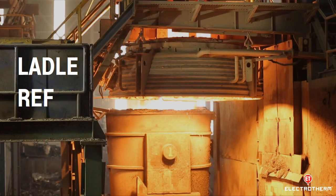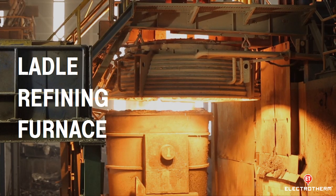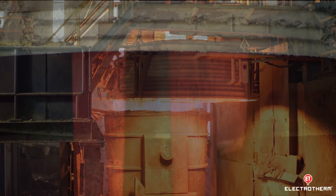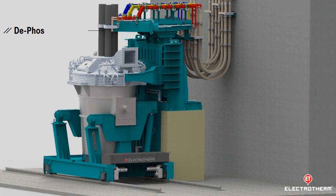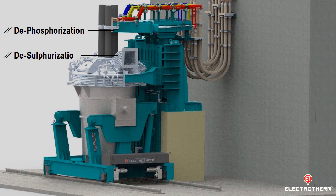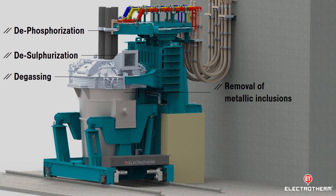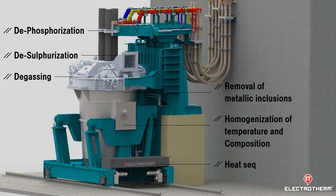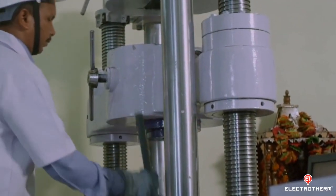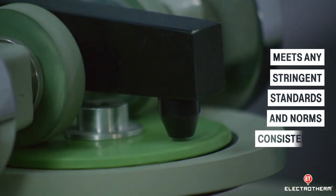Ladle refining furnace is a metallurgical equipment that helps refine molten steel to meet compositional requirements. LRF technology is enabled to perform dephosphorization, desulfurization, removal of metallic inclusions, degassing, homogenization of temperature and composition, and heat sequencing on the caster. The quality of steel processed through LRF technology meets any stringent standards and norms consistently.